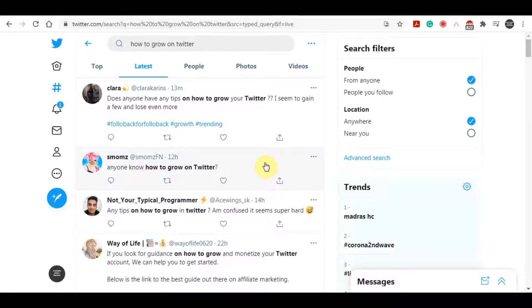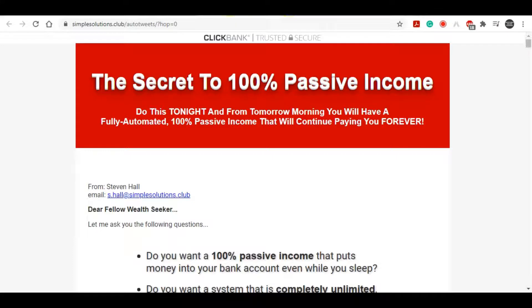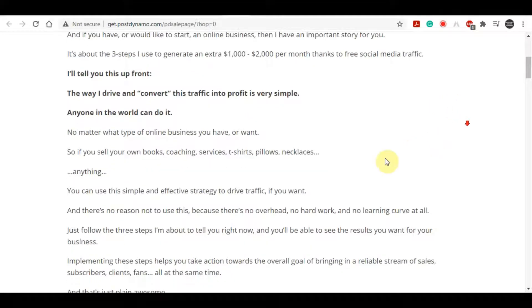The key is: once you find these people, you want to reply to their messages and tell them that you can help, that you are actively helping people grow their Twitter accounts. But in order to gain credibility, you're going to have to tweet on your profile every single day. Come to your profile page, click the tweet section, and tweet at least one to two tweets every single day — content related to your product that catches the attention of people looking to grow their Twitter profiles.